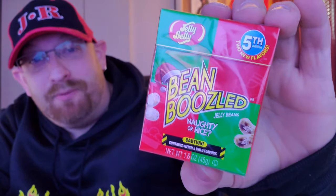Alright guys, check it out — I almost forgot I had these. I was getting ready to go film some stuff. Check it out: Christmas Bean Boozled! Holy crap. Okay, hold on. Let me see what kind of flavors these are.